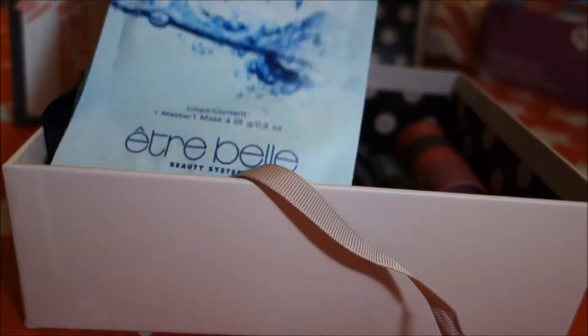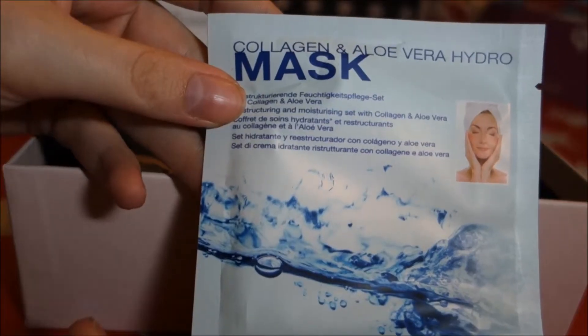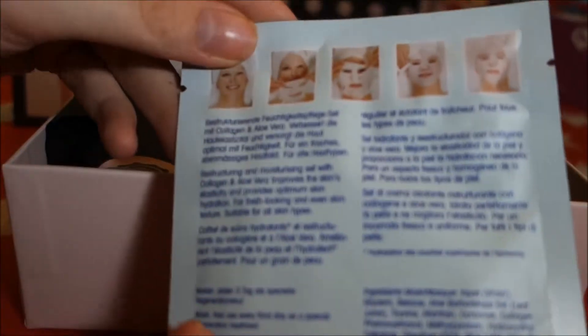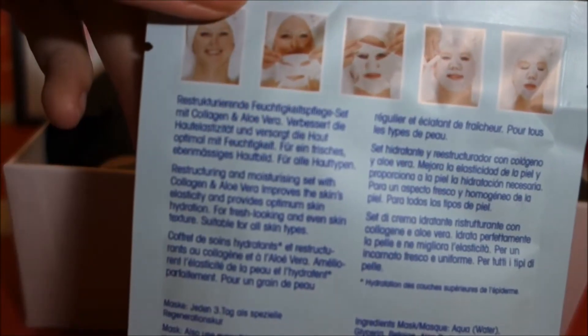The second thing we have out of this box is a collagen aloe vera mask. This is one of the cloth or paper masks that you just put right over your face.